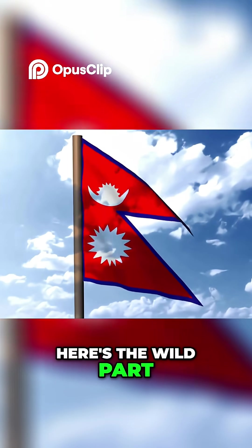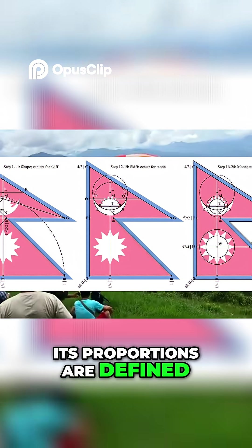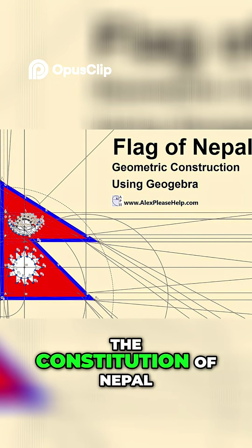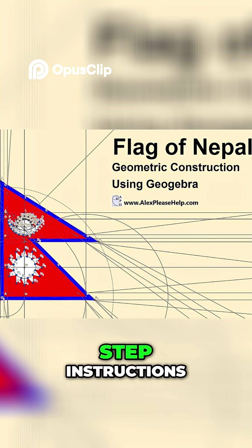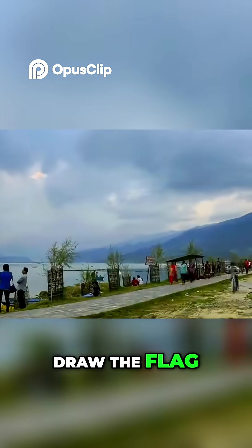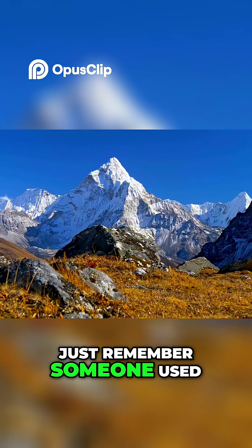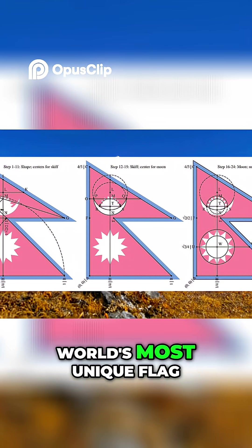Here's the wild part — Nepal's flag isn't just a cool shape. Its proportions are defined with mathematical precision. The constitution of Nepal literally has step-by-step instructions, almost like a geometry assignment, on how to draw the flag. So if you ever get bored in math class, just remember someone used geometry to create the world's most unique flag.